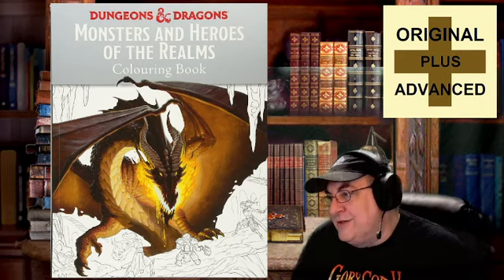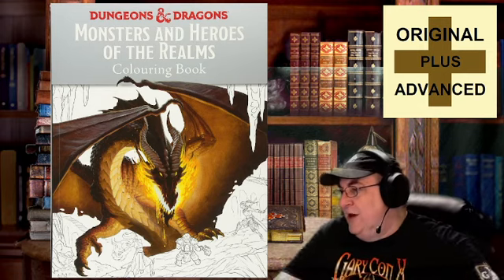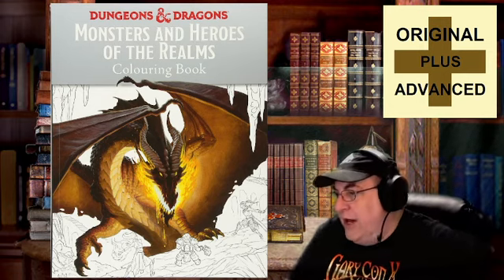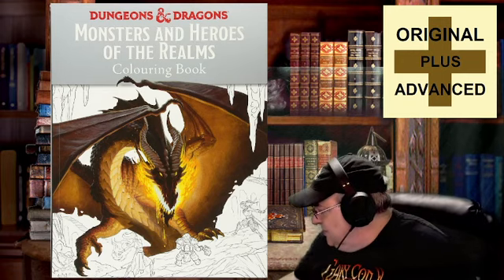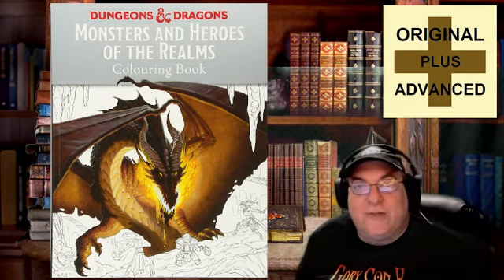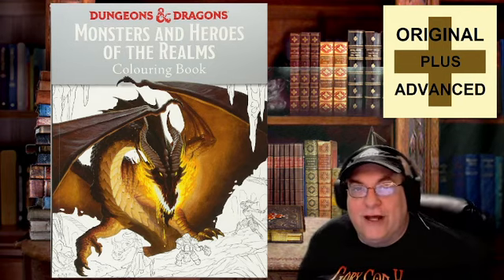Sarah in the chat asks: are you gonna color or collect? No, actually I'm just gonna leave it as is. Enjoy the inspiration of it. I'm not really artistically inclined — I won't be coloring it myself.